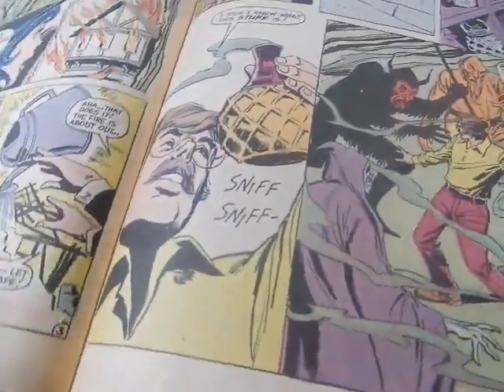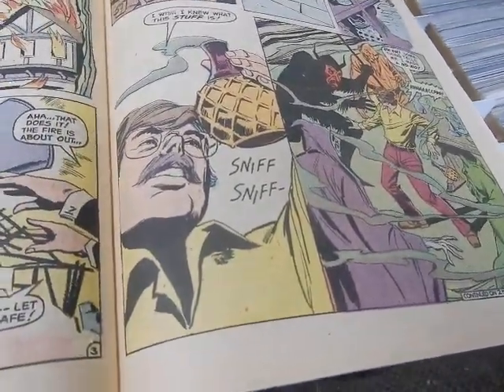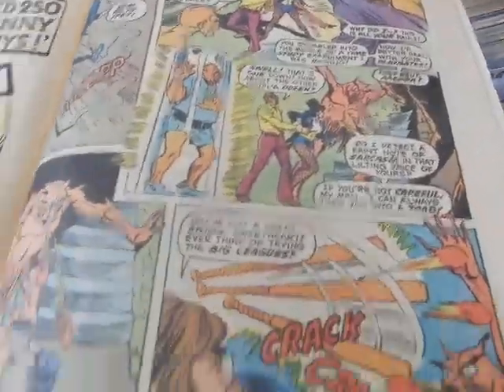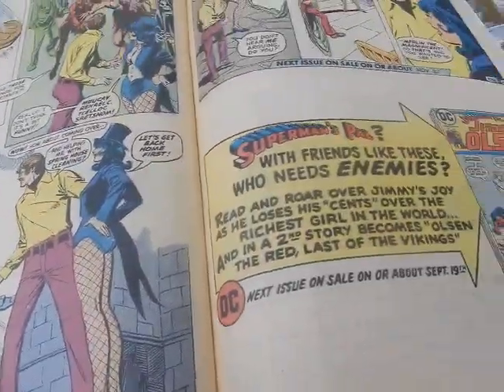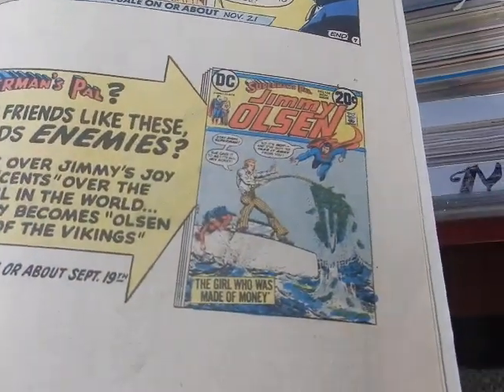Jeff is down there sniffing something — don't be messing around in somebody's lab. It looks like he's sniffing some extra good meth there, and he must be, because look what he sees — that stuff works fast. That guy is tripping out big time. Zatanna uses a big sweeper to sweep them all up.